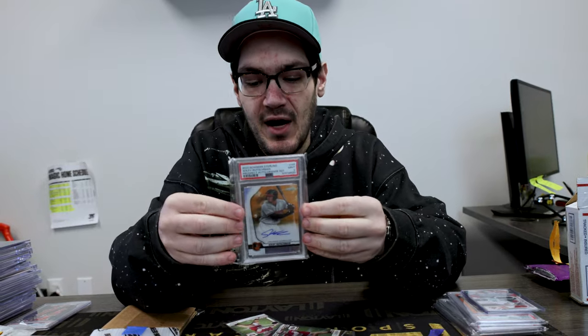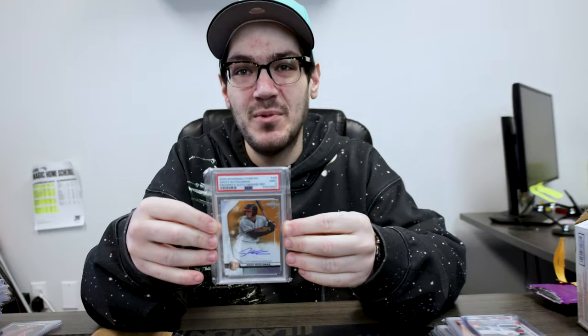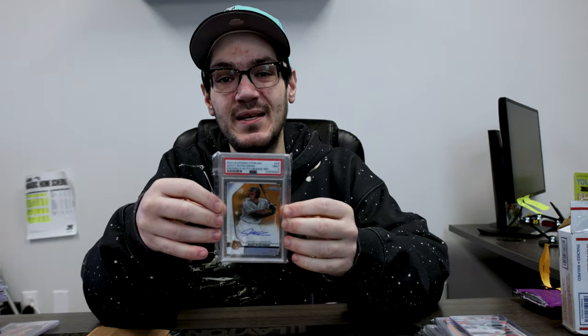Out of 75, we got Adley. Man, the Orioles picking up Corbin Burnes — they're going to have a big year. Big, big year.